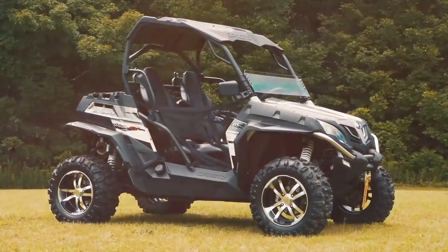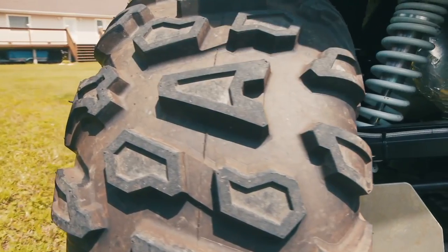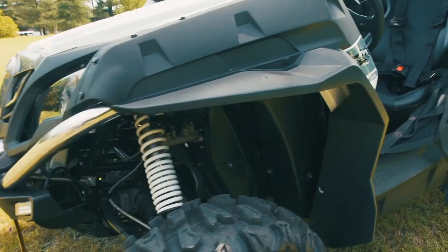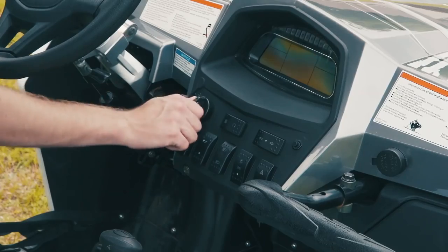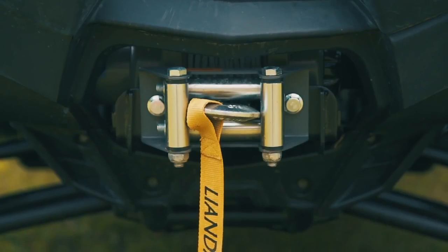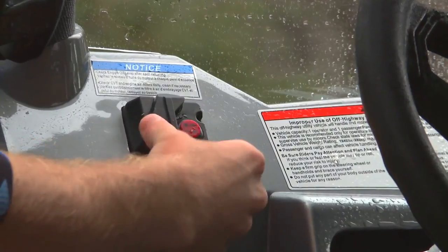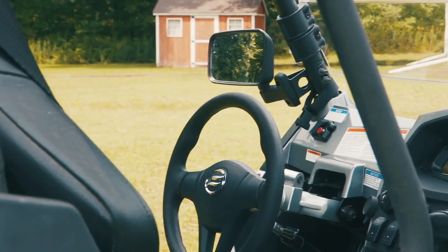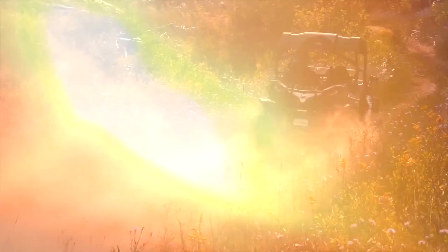The Z-Force comes standard with 14-inch deep-dish aluminum rims, 26-inch aggressive tires, a one-piece injection-molded stylized roof, piggyback shocks, fender flares on all four corners, heavily bolstered sports seats, three-point harnesses, a full LCD digital gauge pack, LED projector beam headlights, a standard 3,000-pound winch with remote, two-inch hitch receiver, aluminum A-arm skid plates, selectable diff lock, stainless steel bumpers, and a full on-road kit including turn signals, mirrors, and a horn.